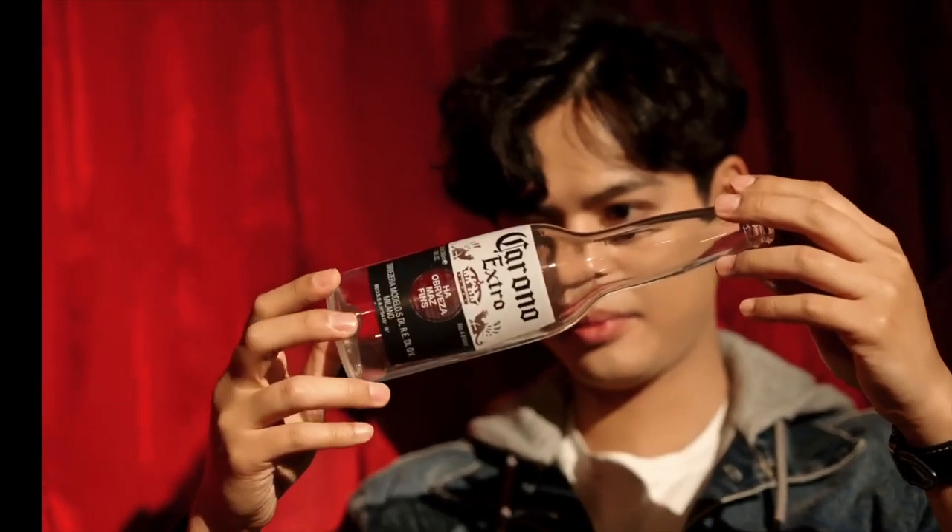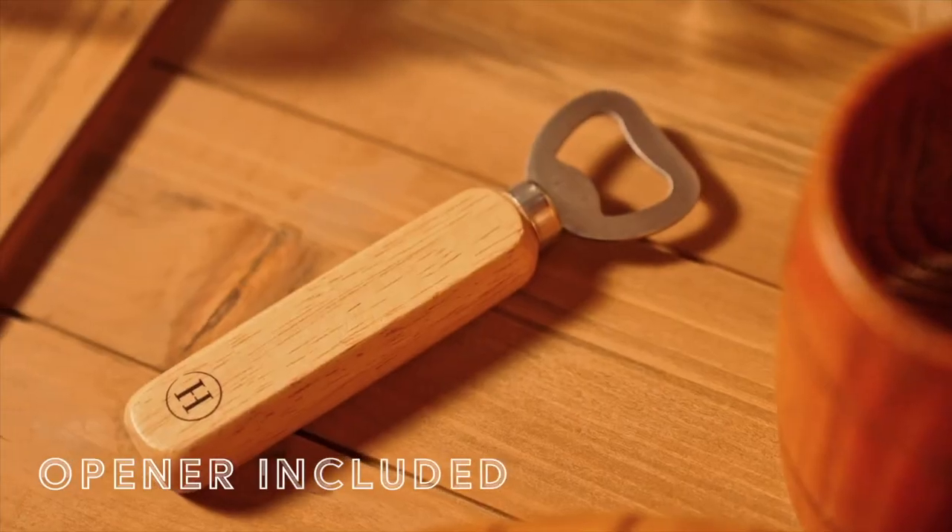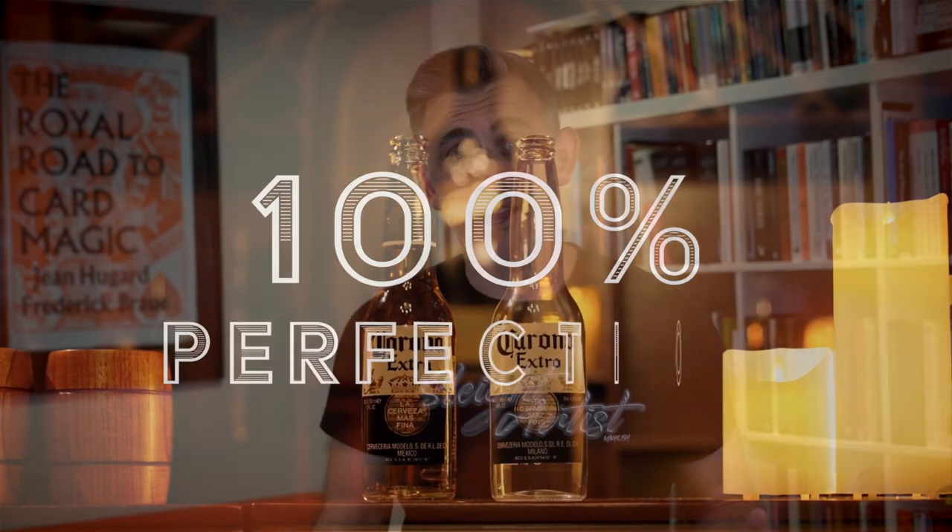You might get a bit of a challenge trying to find Coke bottles, so beer is more universal. Henry Harrius being Henry Harrius wants this to be a quality item and it certainly is. You get the gimmick and a genuine bottle opener — he says sometimes it's hard to get one that looks nice. It's great that it's included so you can pretty much go straight out of the box. You also get the stickers to make it look like a proper Corona bottle — he says replace them about every 10 times.